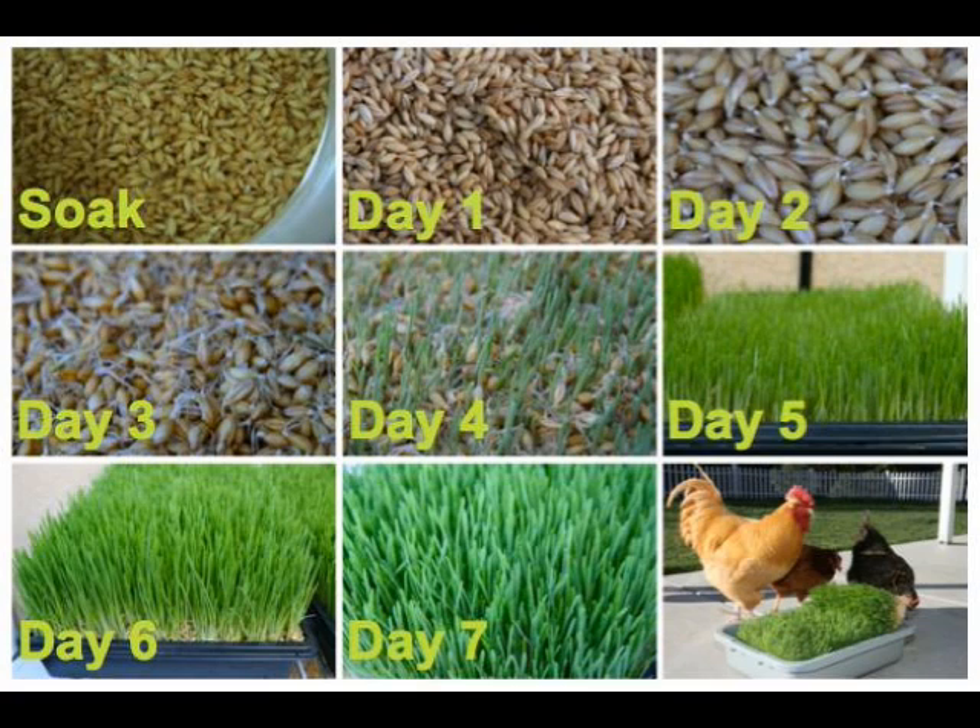For hydroponic fodder, there is no need for nutrients to be added to the water because the life of the crop is just seven to ten days. For the first five days, the energy to grow is obtained from the seed. During the next five days, the fodder will require sunlight to grow. Only if plants are grown beyond 21 days would nutrients be required to be added to the water.